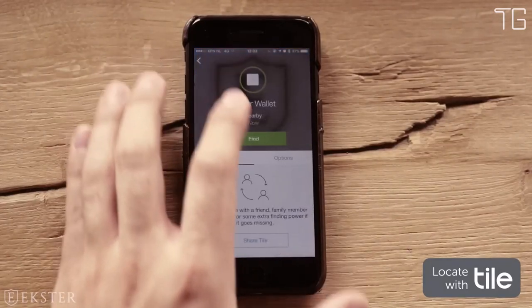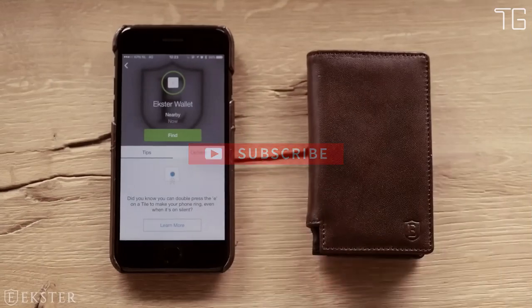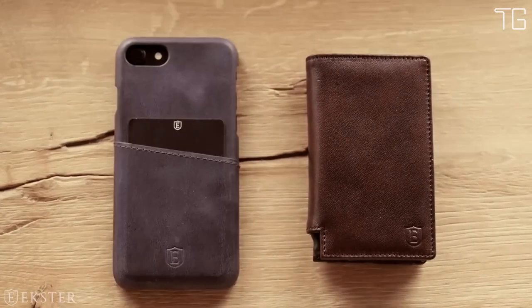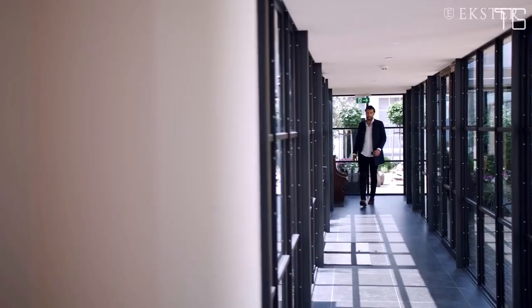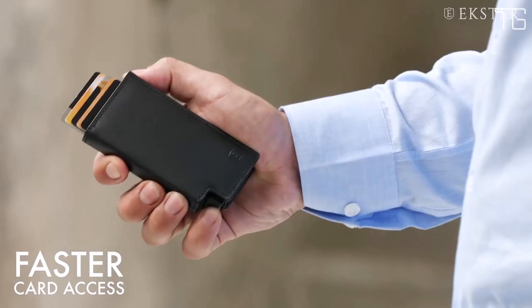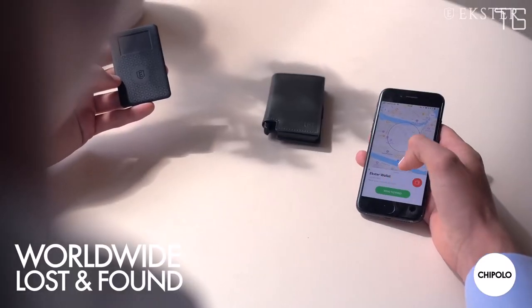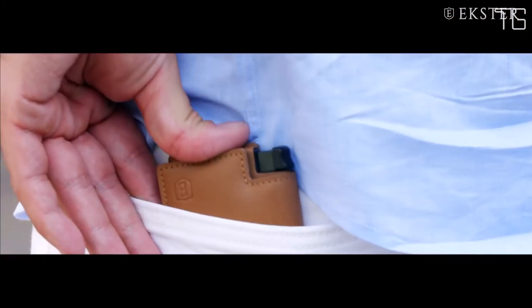In today's digital age, security is paramount. The Ekster Parliament Wallet comes with built-in RFID data protection, preventing wireless theft and safeguarding your sensitive information so you can go about your day with peace of mind. Crafted from premium top-grain leather, the wallet is not only stylish but also sustainable — tanned under silver-rated LWG-certified protocols, ensuring ethical and eco-friendly production. The inclusion of 6063 T5 aluminium adds to its durability, making it perfect for daily use.